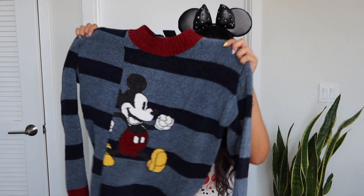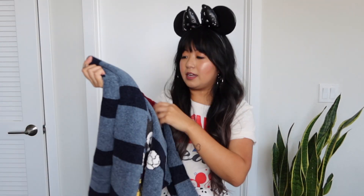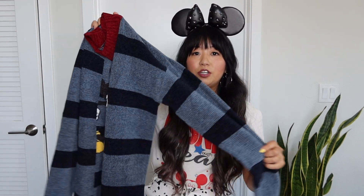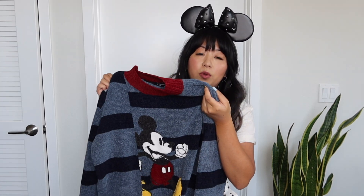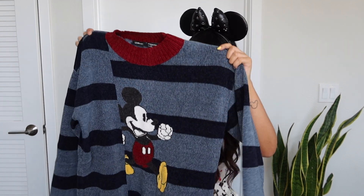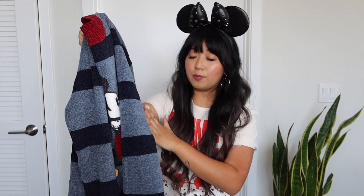One of the first things I got was this super adorable chenille sweater. I got it in a size small — I absolutely love the material, it's super soft. I love this simple Mickey design with the stripe. I probably could have gone with a size medium for a more oversized look, but I wasn't sure on sizing since this is my first time ordering from Eggy. I love the color — it's like a soft, muted blue with navy stripes.